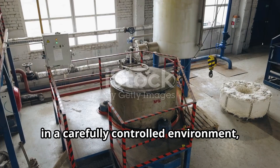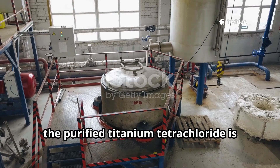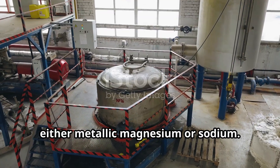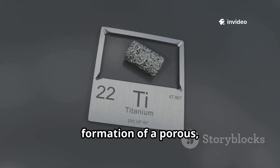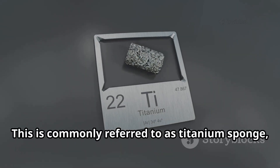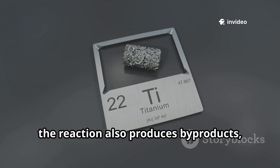Next, in a carefully controlled environment — typically a sealed vacuum chamber to prevent unwanted reactions with air — the purified titanium tetrachloride is combined with a reducing agent, either metallic magnesium or sodium. This reduction reaction leads to the formation of a porous, somewhat crude, raw form of titanium metal. This is commonly referred to as titanium sponge, due to its appearance. In addition to the titanium sponge, the reaction also produces by-products such as magnesium chloride.